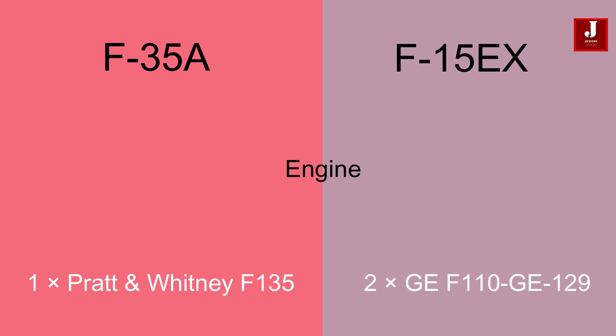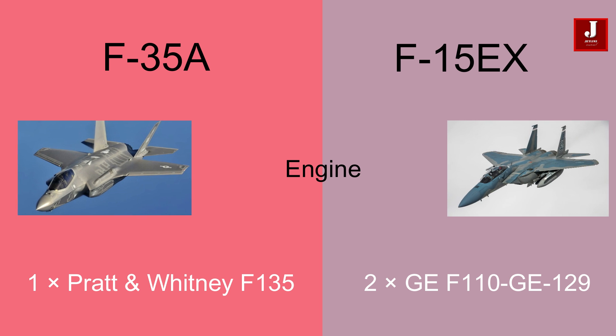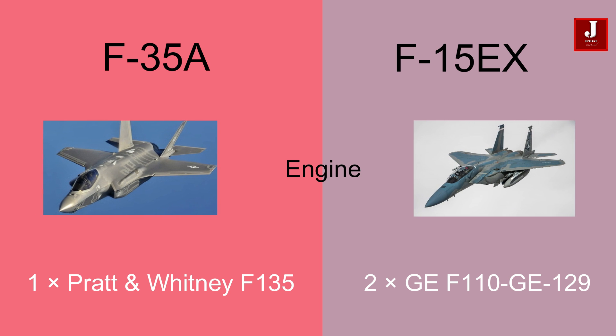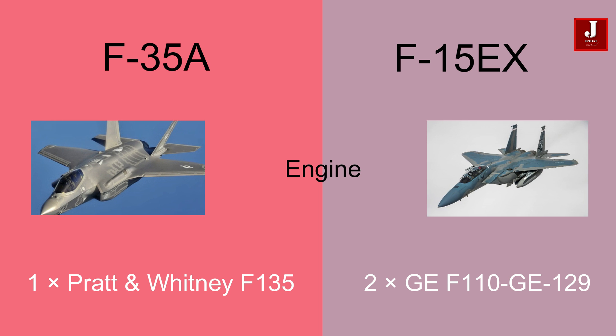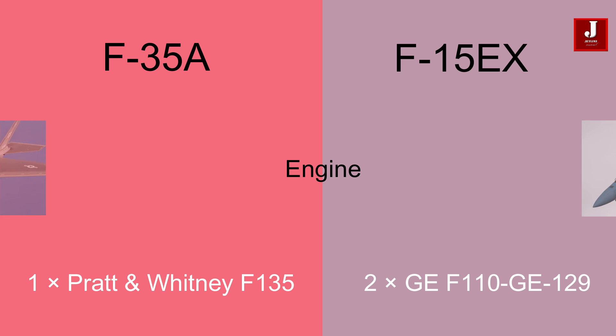The F-35A is a single-seater aircraft equipped with a powerful Pratt & Whitney F-135 engine. Whereas the F-15EX offers flexibility with a crew capacity of one or two individuals, and it is powered by two General Electric F-110-GE-129 engines.